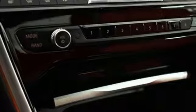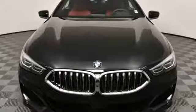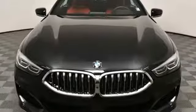Built for those who don't compromise on quality or driving pleasure, built to be a BMW. See it for yourself when you take it for a test drive.